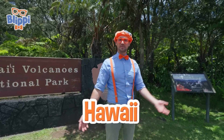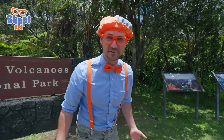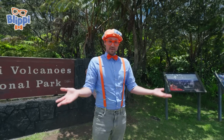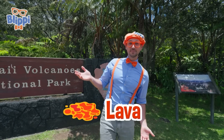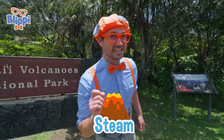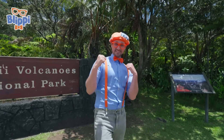And this place is awesome because of volcanoes! Today, you and I are going to learn about volcanoes. Maybe we'll find out what it looks like after it erupts, or maybe some lava tubes, and maybe some steam! Are you ready to learn and have some fun? Let's go!